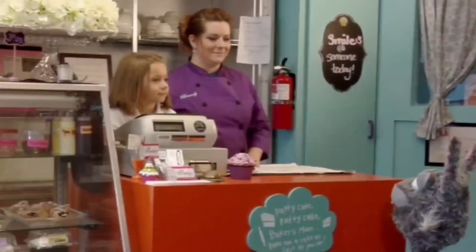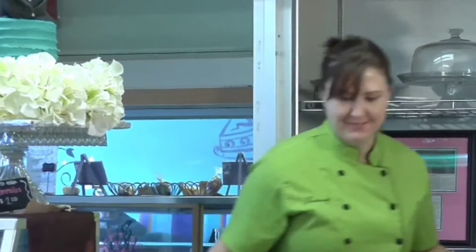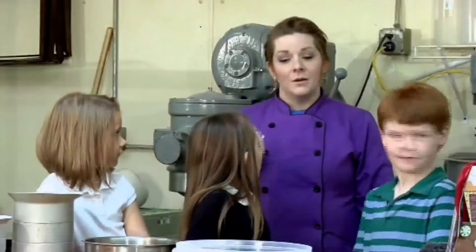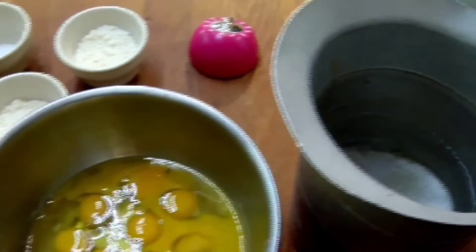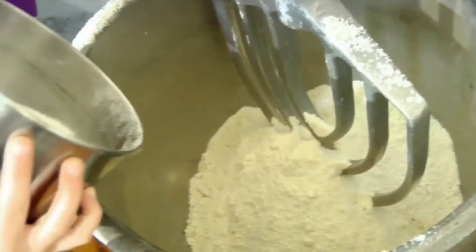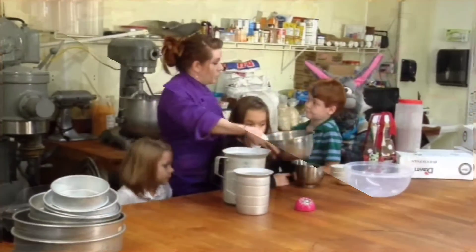Hey Jade, are you going to help me make my cake? Yes! Bunny, can you watch up front for us please? Sure. Oh guys, I'm sure glad you're helping me out today. I just had a little accident — sometimes that happens when you're baking. Each of you are going to get a few ingredients and we're going to put them in the big mixer. Dry ingredients go in first. Matthew, could you put this bowl in? Jovie, can you put the sugar in? Jade, I'm going to have you put these three in since they're little. Would you be able to put the eggs in for me?